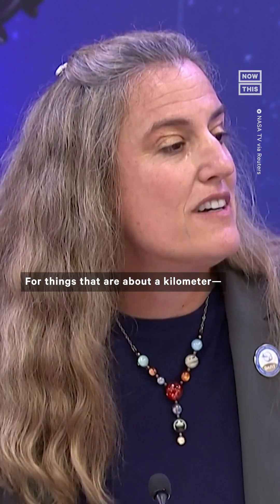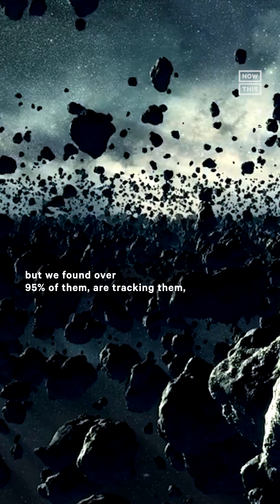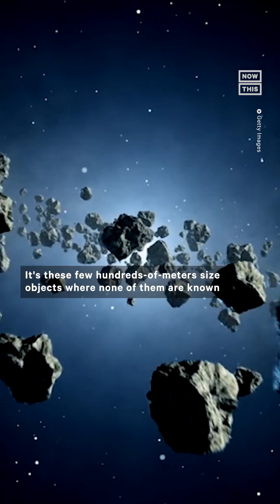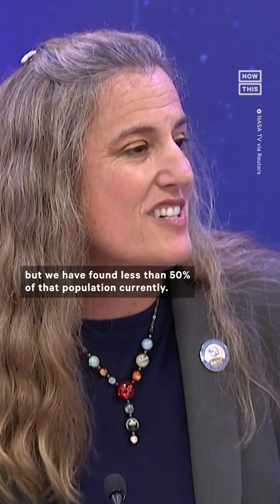For things that are about a kilometer, there's a lot more of those in the population, but we've found over 95 percent of them and are tracking them — none of them are a threat for the foreseeable future. It's these few-hundred-meter-sized objects where none of them are known to be a threat for the foreseeable future, but we have found less than 50 percent of that population currently.